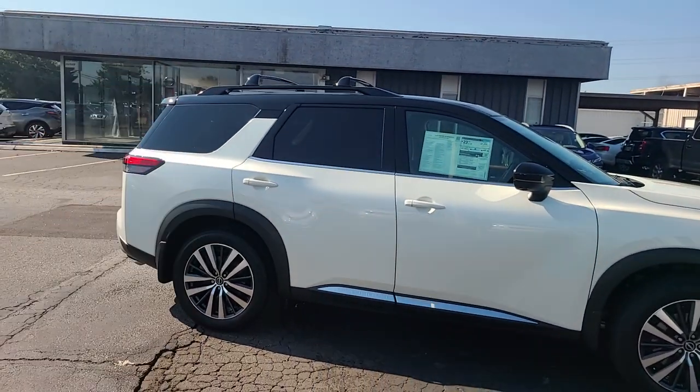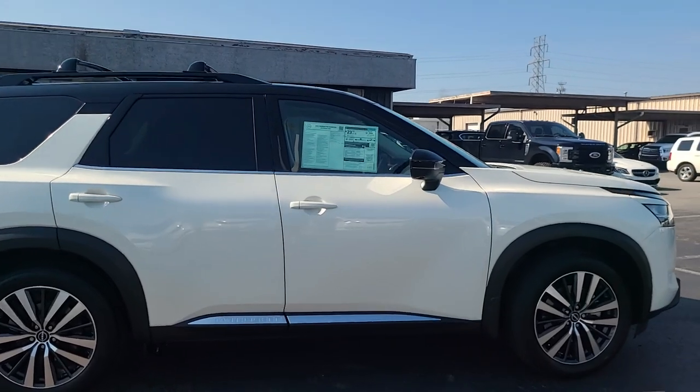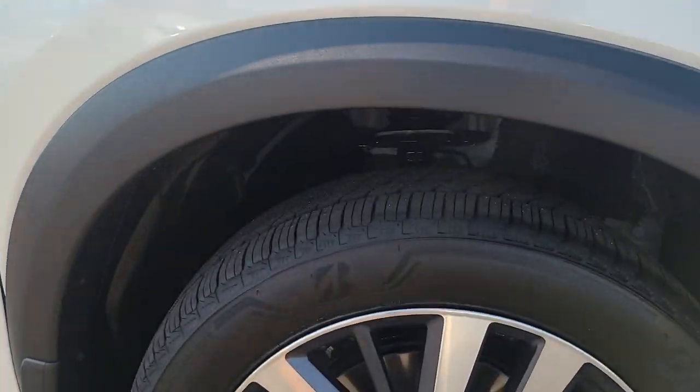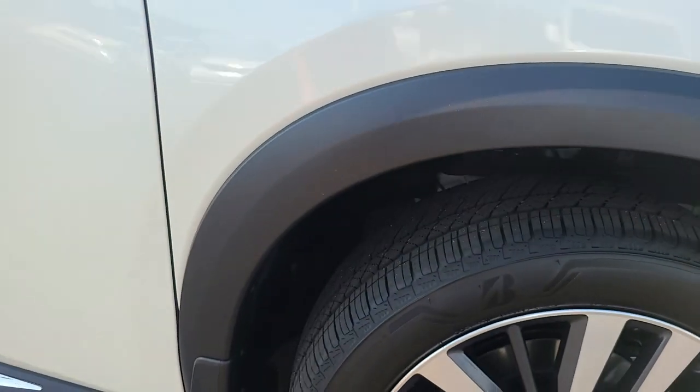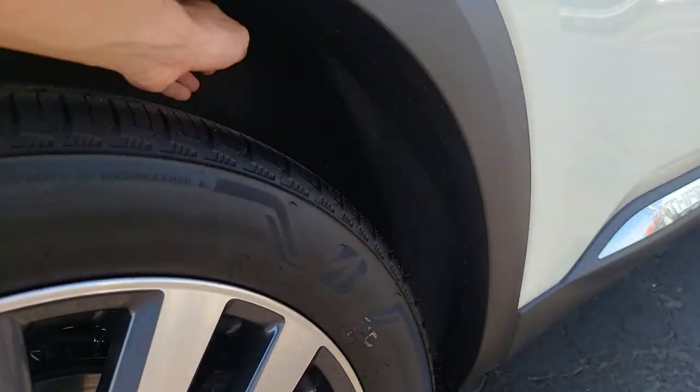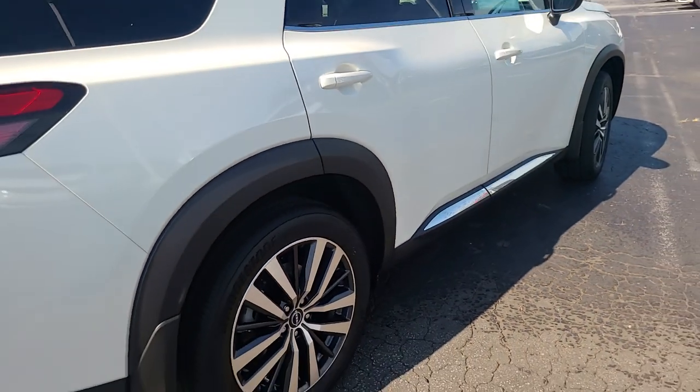Being the Platinum trim, this one gets the two-tone roof — black on top, white on the bottom — along with big 20-inch wheels and nice Bridgestone tires. It has plastic wheel well liners in the front, but the rear wheel wells are actually carpeted on this one as well.